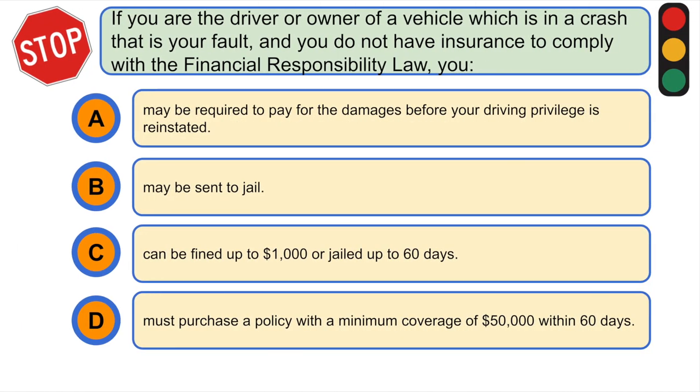If you are the driver or owner of a vehicle which is in a crash that is your fault, and you do not have insurance to comply with the Financial Responsibility Law, you... B. May be required to pay for the damages before your driving privilege is reinstated.